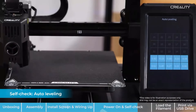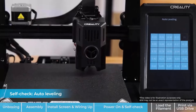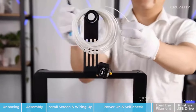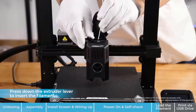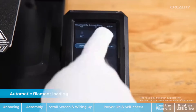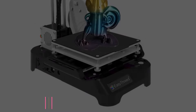Equipped with a TMC2225 driver for low noise and high precision, a color touch screen for intuitive operation, and a power loss resume function, this printer is user-friendly and efficient. The machine supports various materials like PLA, TPU, and wood, with a print size of 190x190x190mm and a layer thickness precision of 0.05–0.3mm. With a maximum printing speed of 100mm/s and compatibility with Windows and Mac, the Flying Bear A1-2 is a versatile and reliable 3D printer suitable for various printing needs.